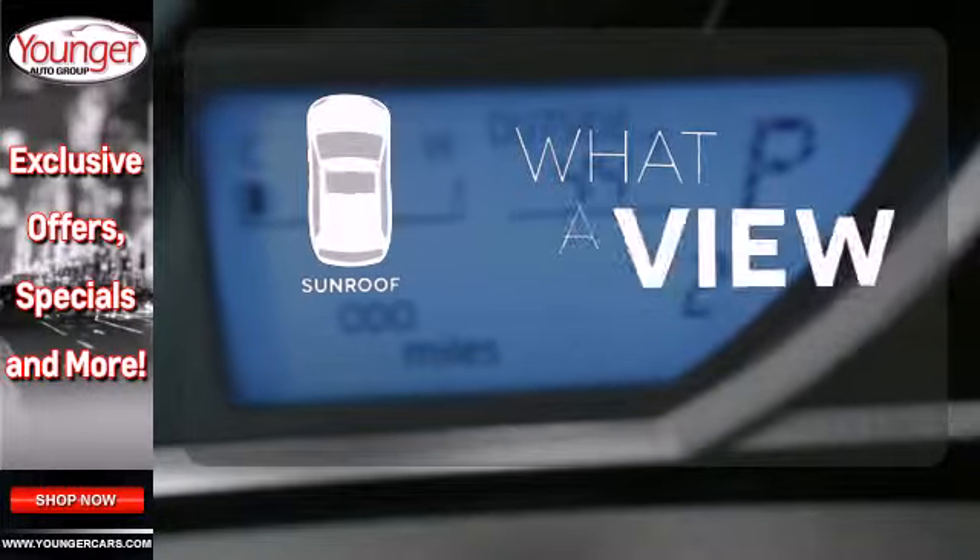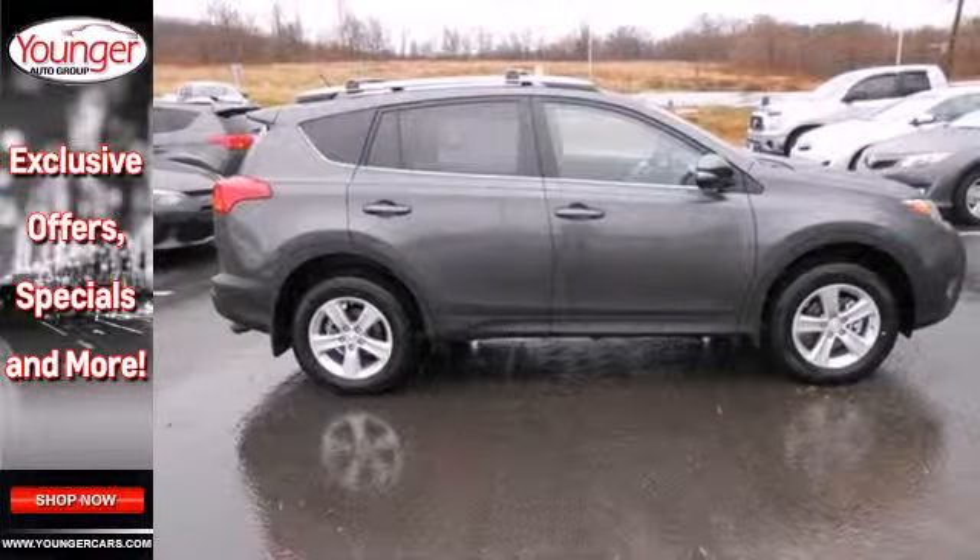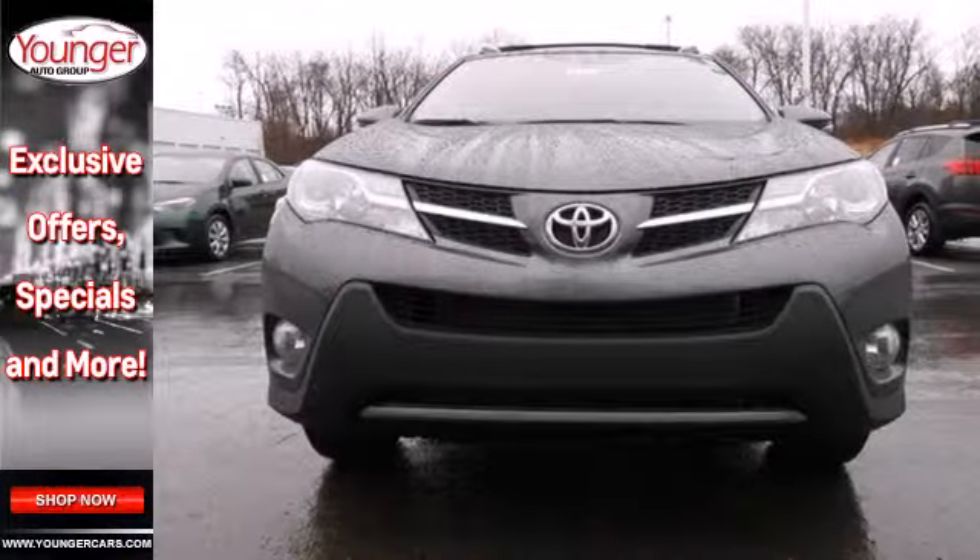The sunroof gives you fresh air for your drive. The RAV4 offers nearly limitless versatility, not to mention its award-winning dependability.